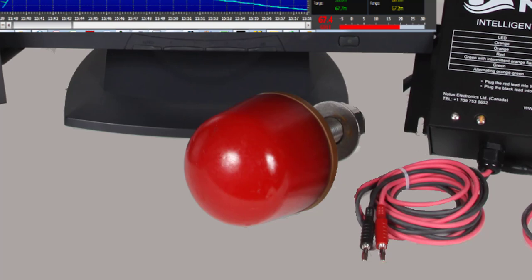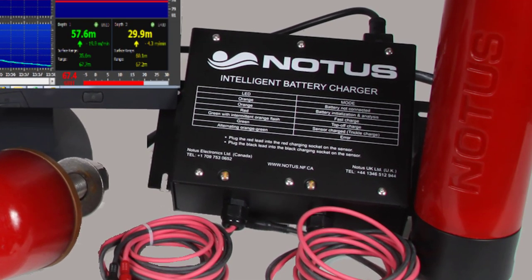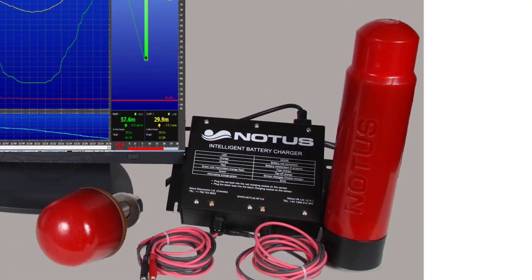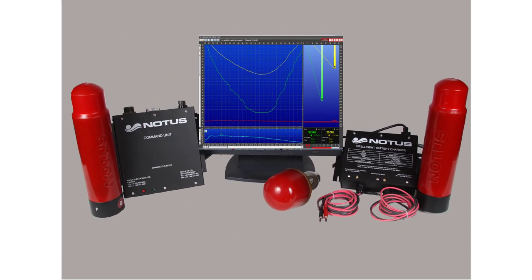Next we have a charger that will charge the sensors in about one hour. And finally we have the sensors themselves that mount on the seine. These sensors are also omnidirectional, 360 degrees, and they transmit the data wirelessly back to the vessel.